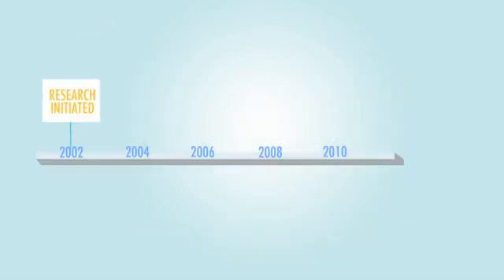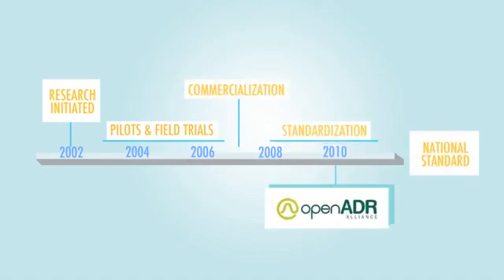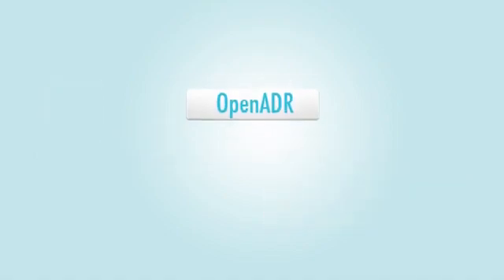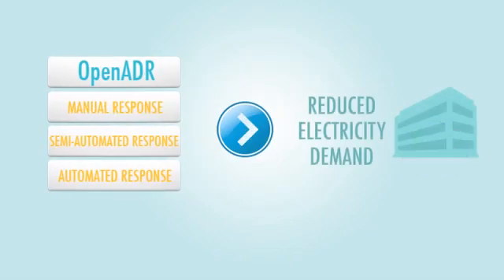An open automated demand response platform called OpenADR has been developed over many years based on feedback from customers like you. Automated demand response offers you a way to reduce electricity demand, even if you're not there or not thinking about it.